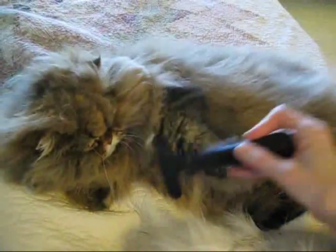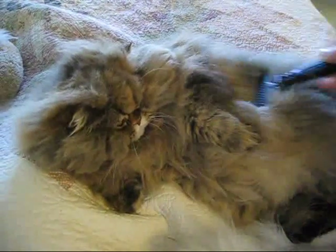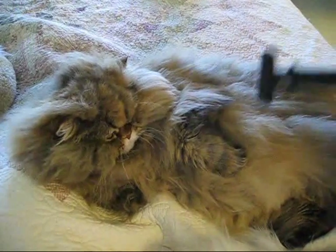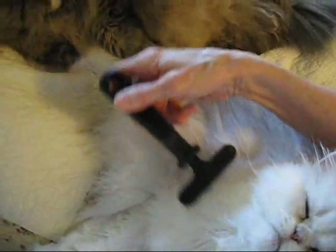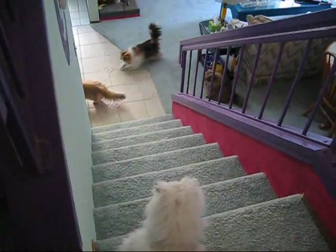First thing in the morning, I start out by grooming the kitties that I can reach without getting up. Once I'm fully awake, I'll get up and move around the bed and groom the rest of them — get everybody brushed out. Depending on how the time factor is going and how patient they are.